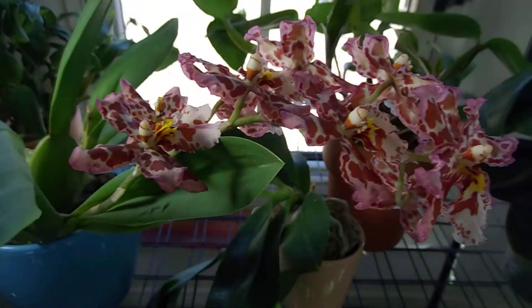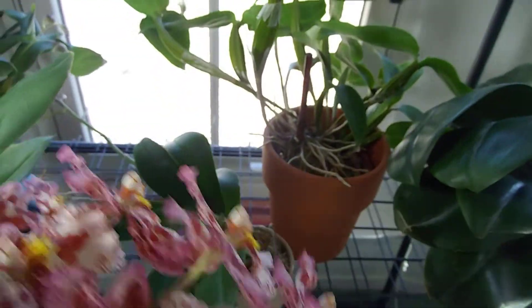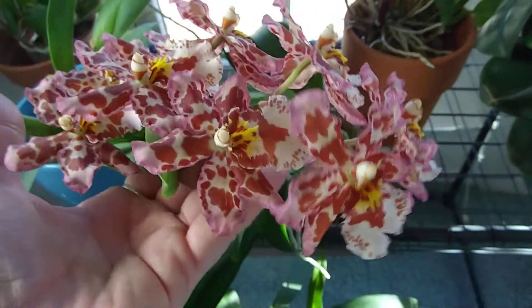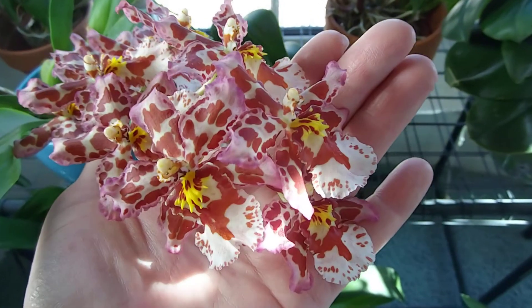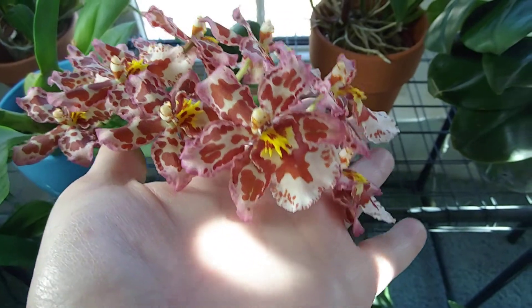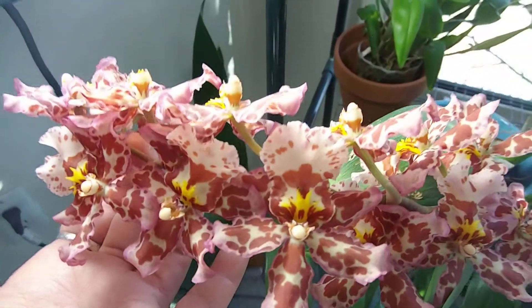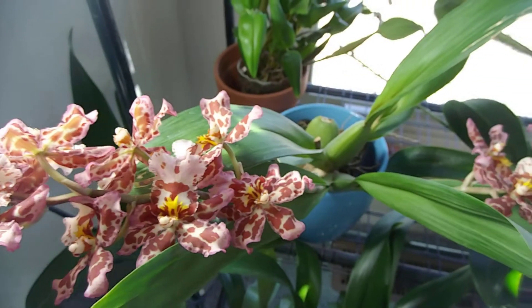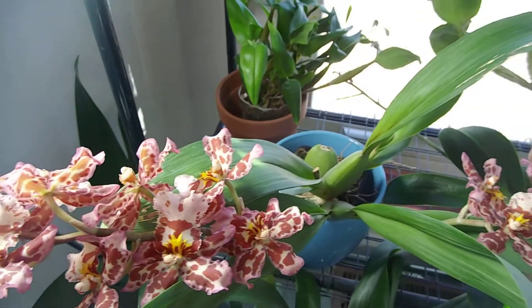This guy down here — let's see if I can find the tag. It's Pinky something; it's a Wilsonera. They are fairly large blooms, clustered together. I love the spots in the yellow and the edges — it's this beautiful bright pink. There are two spikes. I got this one at a discount at a local nursery. Believe it or not, I got it for $5. This is the first time it's bloomed for me, so it's happy.